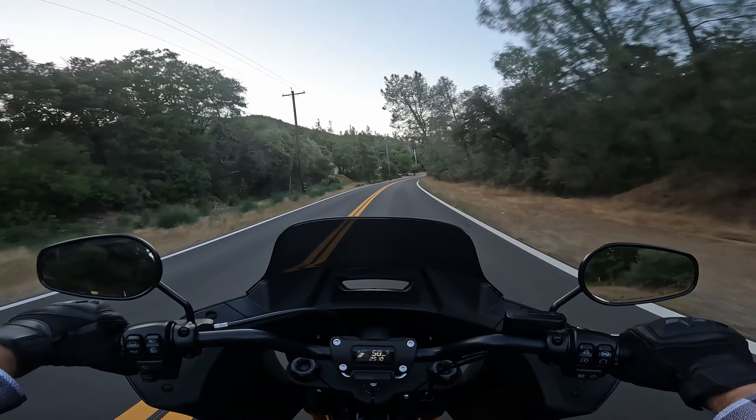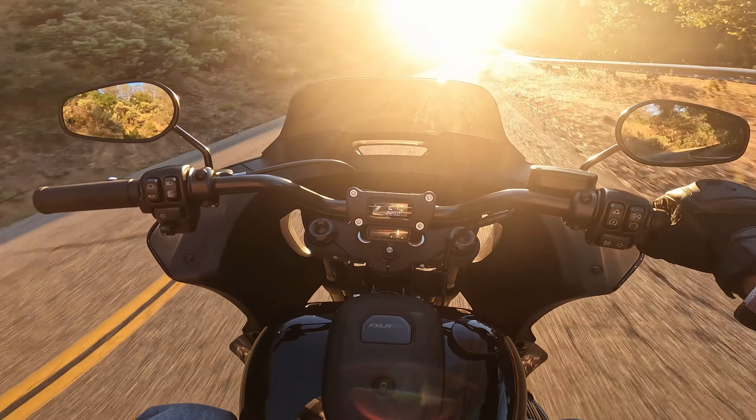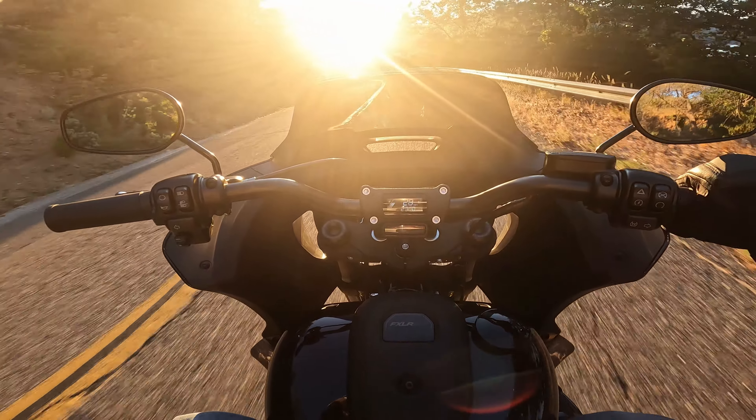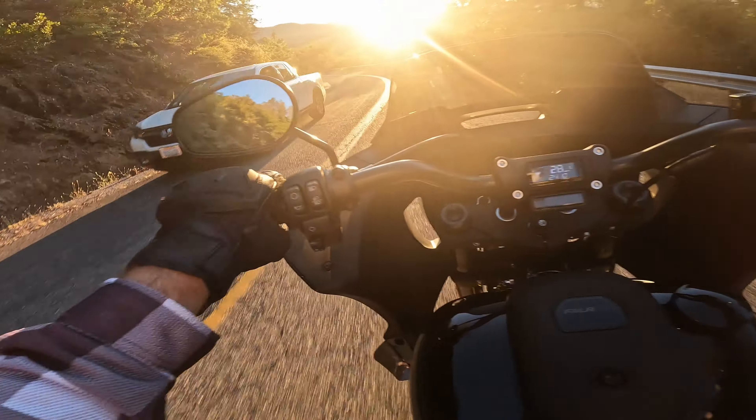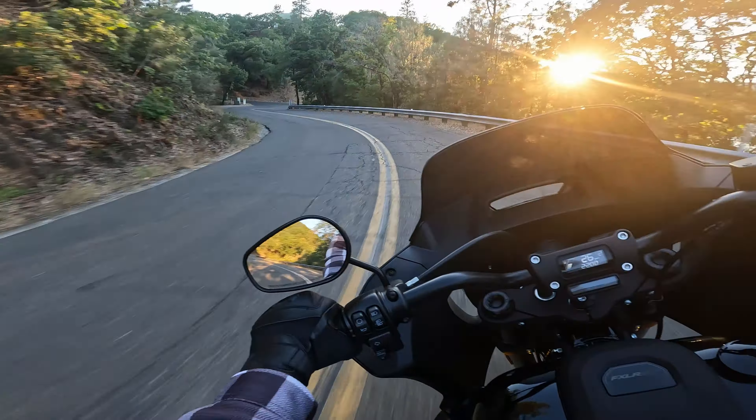My friends had asked what bike I got, primarily so they can start the new betting pool. I realized I didn't really have any good pictures, so I've got a spot in mind over here — I'm going to go snap some pics and then hop back on and head home.